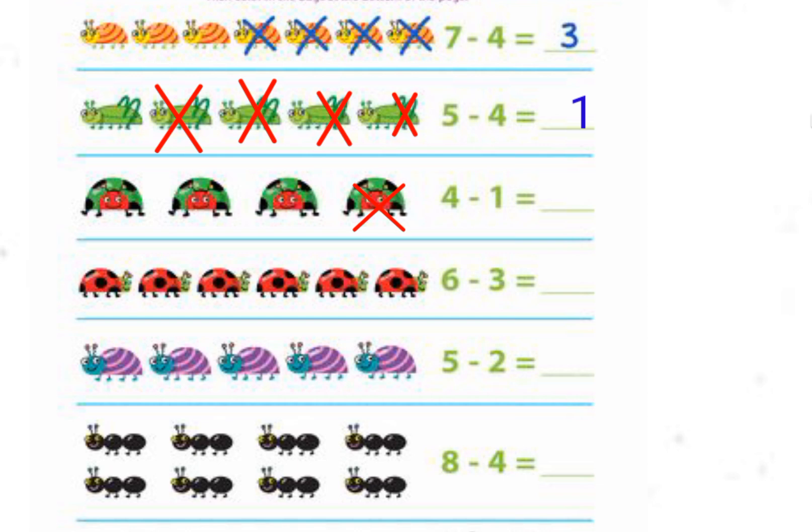Cross out one green ladybird out of four ladybirds — the answer is three. Cross out three red ladybirds out of six ladybirds. Six minus three, the answer is three. Look at the five snails — cross out two snails. Five minus two, the answer is three.